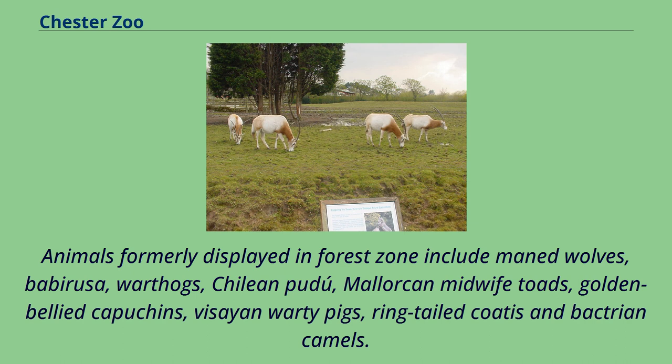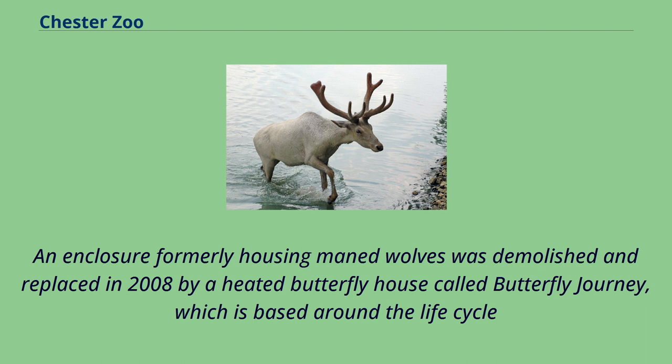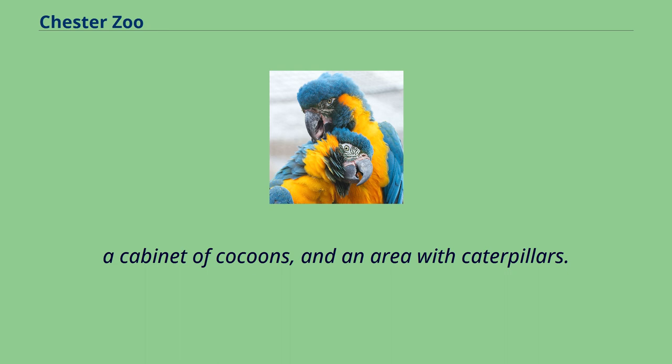Animals formerly displayed in the forest zone include maned wolves, babirusa, warthogs, Chilean pudu, Mallorcan midwife toads, golden-bellied capuchins, Visayan warty pigs, ring-tailed coatis and Bactrian camels. An enclosure formerly housing maned wolves was demolished and replaced in 2008 by a heated butterfly house called Butterfly Journey, based around the life cycle of a butterfly featuring free-flying butterflies and moths, a cabinet of cocoons, and an area with caterpillars.